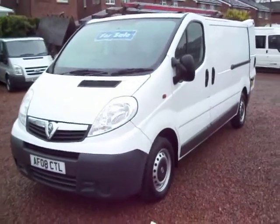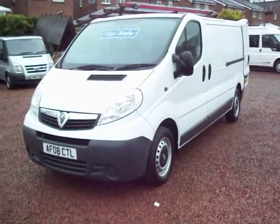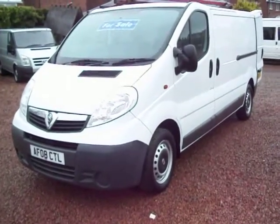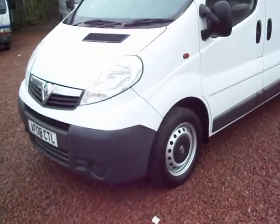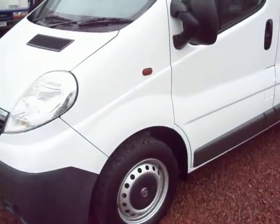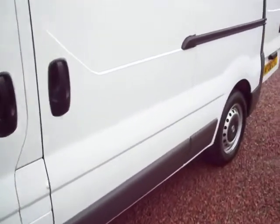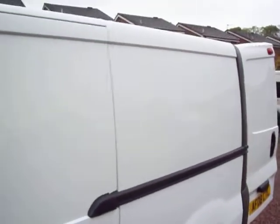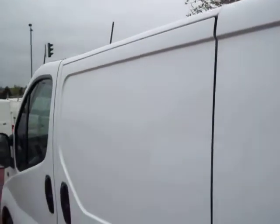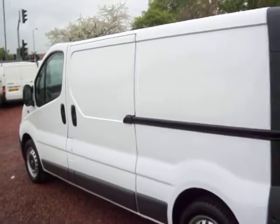It's the 2900 model, which basically relates to the gross vehicle weight of the van. This one is a one owner vehicle, travelled 38,000 miles, and it's got a full service history. The last service was 4,000 miles ago, and the spare keys are with the van as well. It's under manufacturer's warranty, so it's still got some manufacturer's warranty remaining on it, which if you feel you want that peace of mind, that is there for you.